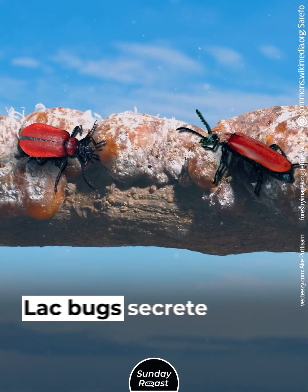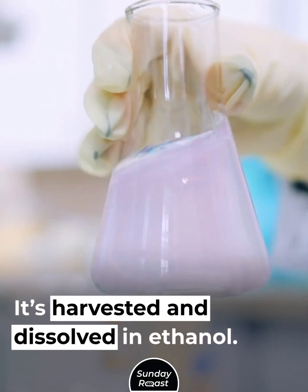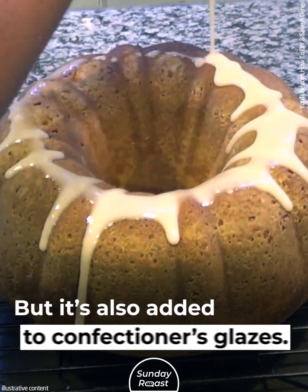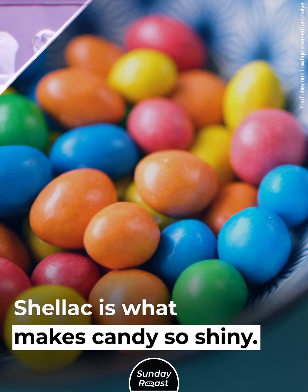Insect Secretions. Lac bugs secrete a kind of resin that is harvested and dissolved in ethanol; the result is shellac. It's commonly used as a wood sealer and polish, but it's also added to confectioner's glazes — shellac is what makes candy so shiny.